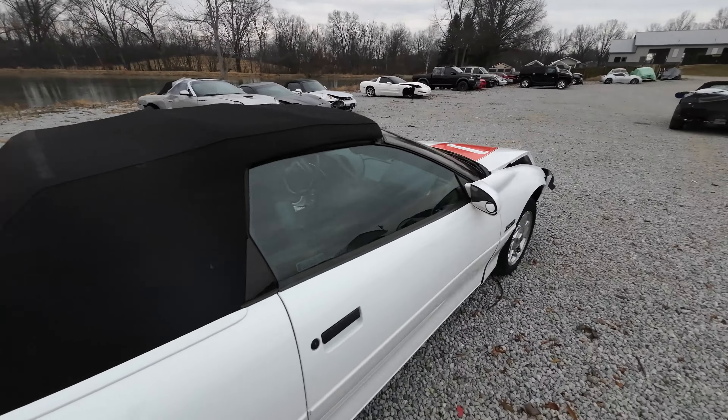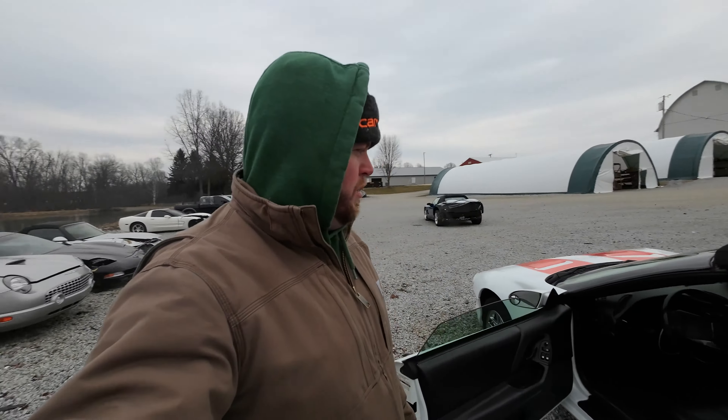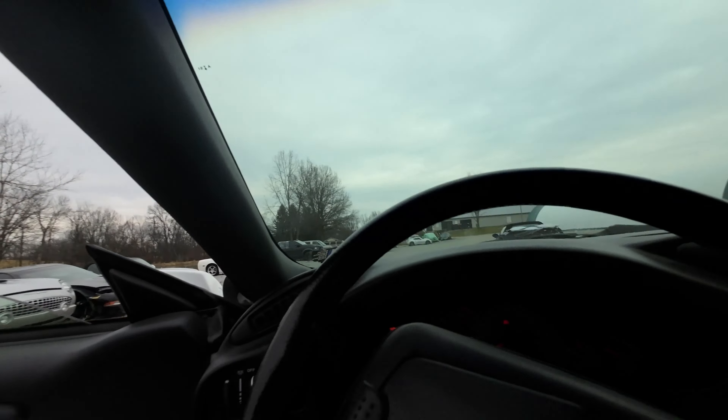We'll get that bad boy taken off and listed for sale. If you're new to the channel, this is what we do — we take cool cars that you're past and we part them out so you can fix your project. We are the enthusiast stop for automotive parts. Let's get inside this thing. First thing we're going to test is this climate control.